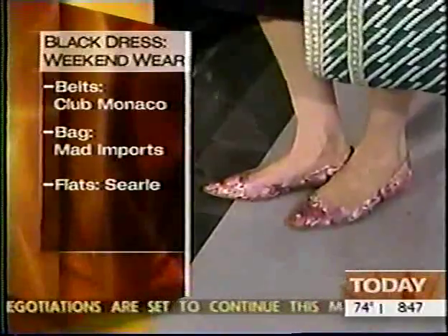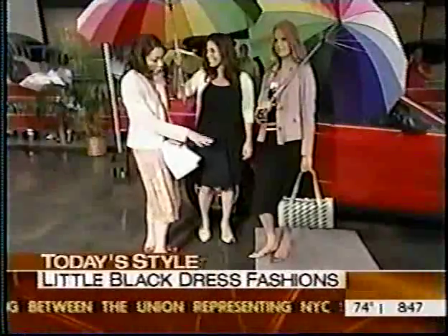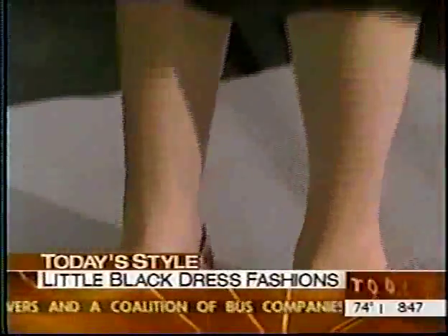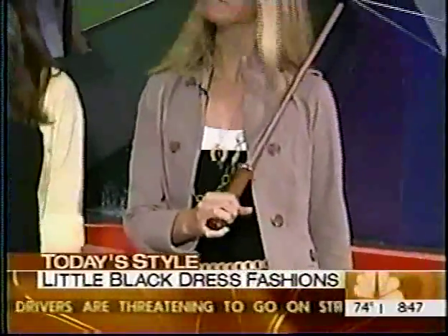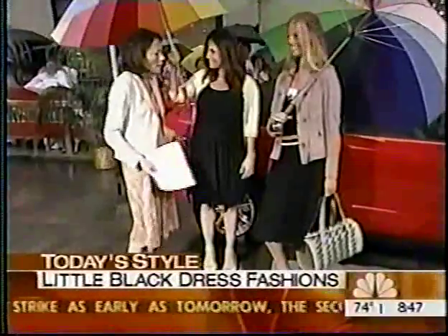We'll be buying them after this segment. Flats are very chic right now — if you can get them where they don't look too bad on your feet, one that makes your feet look good. I like this also because you've coordinated with the necklace and the belt — this great belt. You've really made it much more relaxed. The belts are by Club Monaco. It's just an easy way to get dressed up. Save the money on the dress and spend it on the extra things.